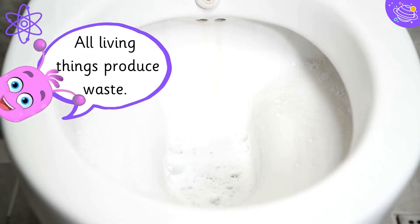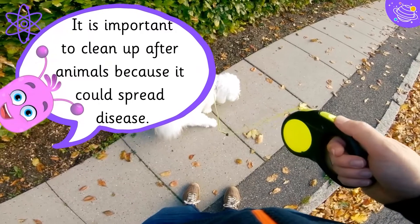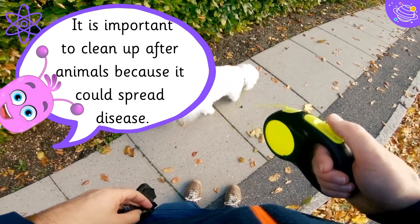All living things produce waste. It is important to clean up after animals because it could spread disease.